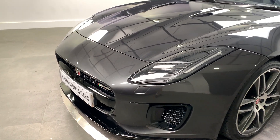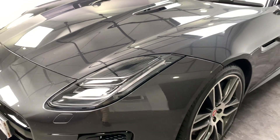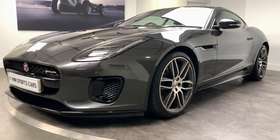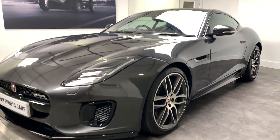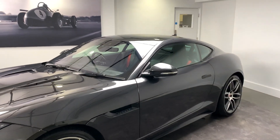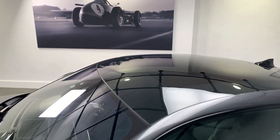You've got the LED daytime running lights and Jaguar's LED headlamps. This one does have front and rear sensors as well and the reversing camera. We can also see this one has been optioned with the fixed panoramic glass roof.